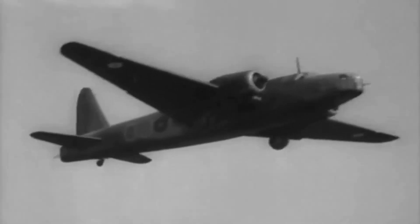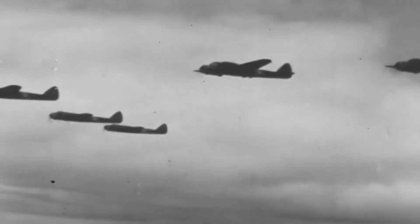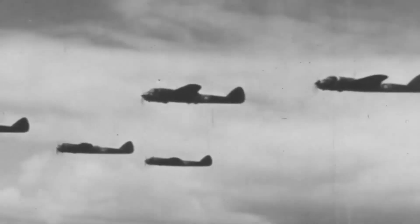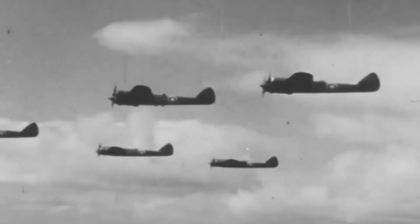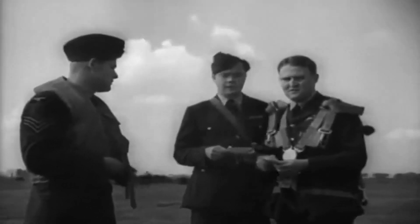The Vickers Wellington, a British bomber, was praised for its resilience but was surpassed in speed and range by more sophisticated bombers during World War II. Despite its humble origins, it made a significant contribution to the Royal Air Force and gained the affection of British pilots for its tough exterior, practicality, and unwavering determination.